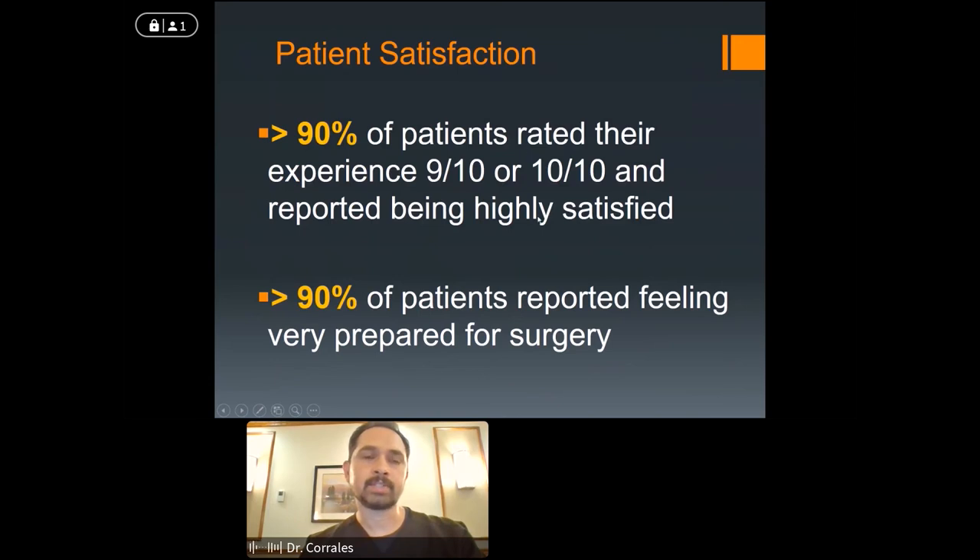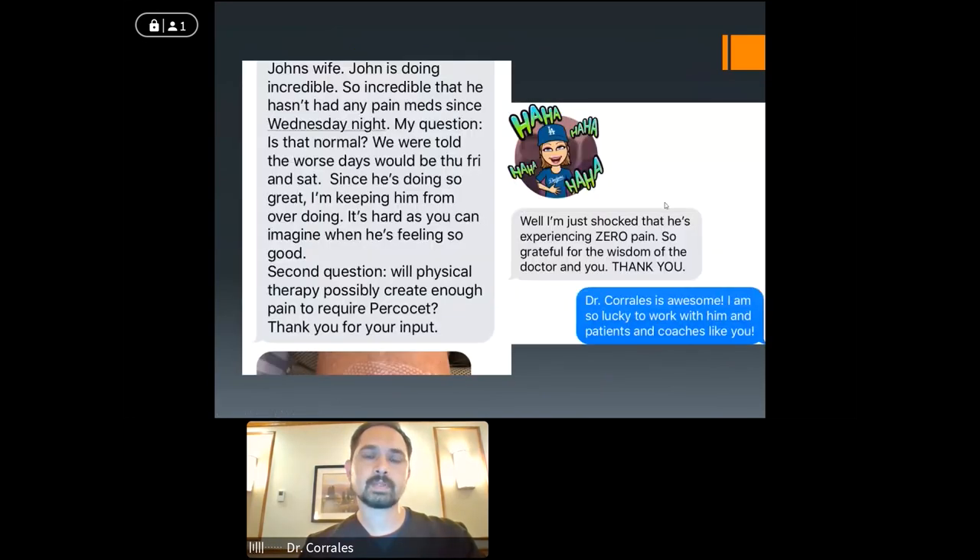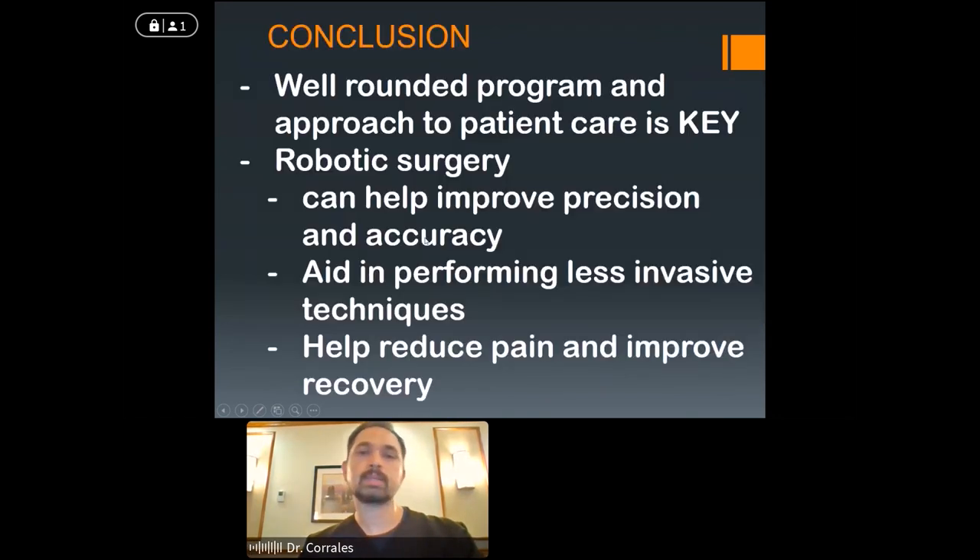Over 90% of patients rate their experience 9 or 10 out of 10. Over 90% feel they were prepared for surgery. Complications in the hospital are less than 1% across the board. The majority of people are walking greater than 300 feet by the time they go home — within 24 hours — and typically bending their knee about 90 degrees or more. These are all very good markers indicating patients are comfortable, motivated, pain is controlled, and surgery went well. The idea is that when you go home feeling pretty good, you control your destiny — you're in charge of managing your pain and doing the right things, and we're there to coach you.